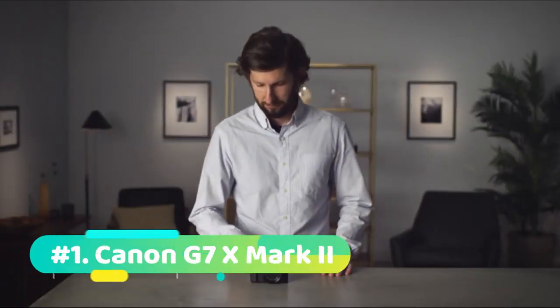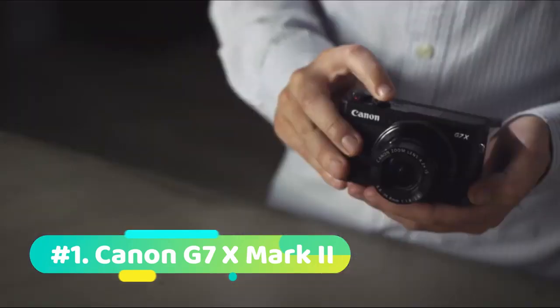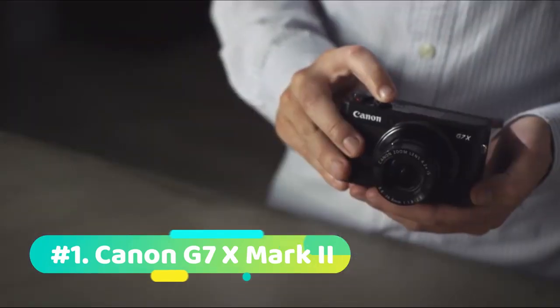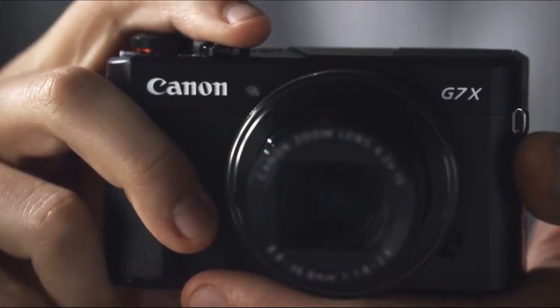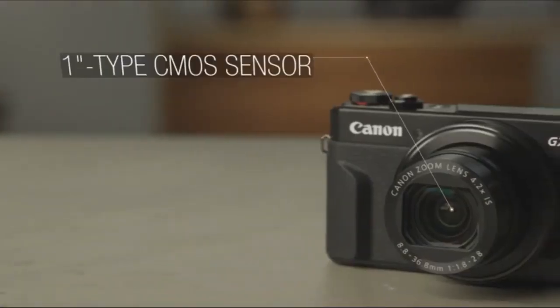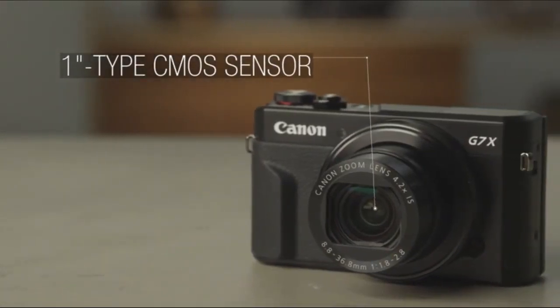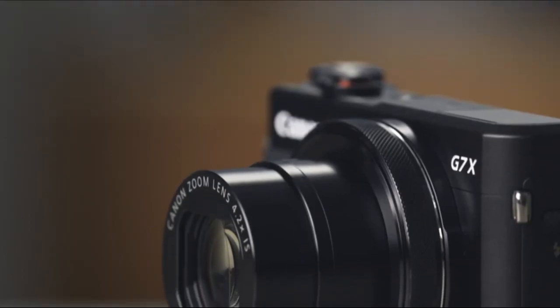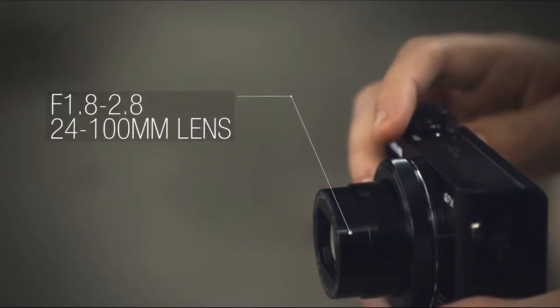Starting off at number 1 we have the Canon G7 X Mark II. Unlike the EOS series, the G7X is very handy and is the best vlogging camera in the video. Its handy cam reminiscent design makes it really compact and easy to handle. The camera body is made up of metal that feels really sturdy and has a matte finish on top, with some grip that makes sure the camera doesn't slip out of your hand. You get a total of 4 rotary dials on the camera.